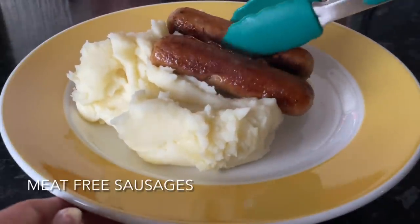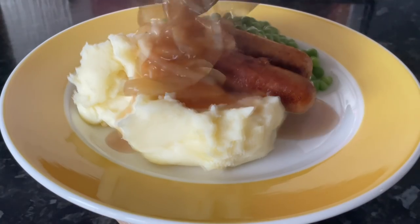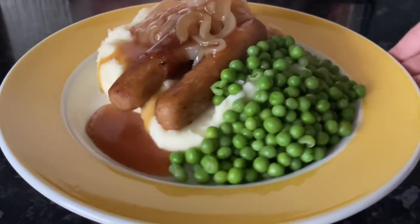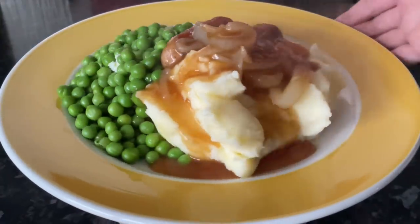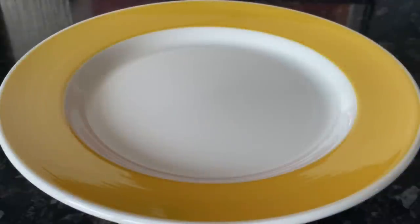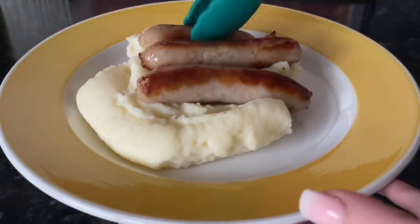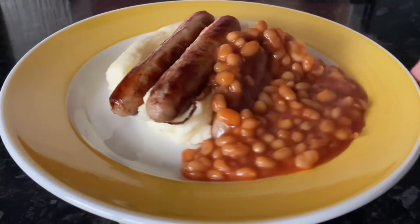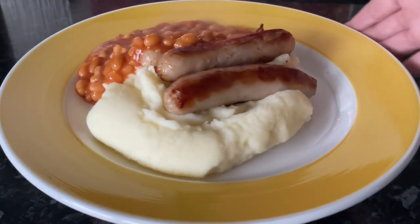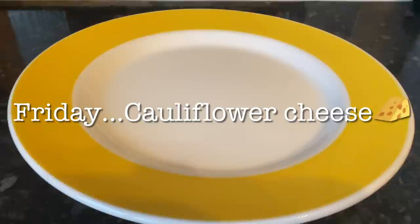Moving on to Thursday, we had bangers and mash. Two of us had the meat-free sausages and two of us had sausages from the local butcher, again with the creamy mashed potato, some peas, and onion gravy. The meat-free ones are Richmond meat-free sausages, which I love. Mr. What's for Tea isn't keen, so he prefers the butcher's pork links — he's got three because he's greedy — and some baked beans. He loves baked beans with mashed potato.